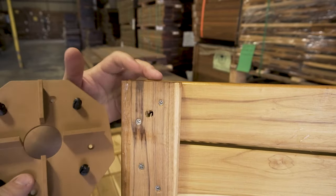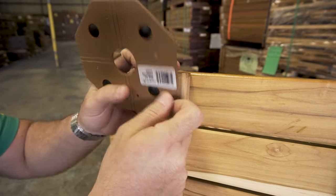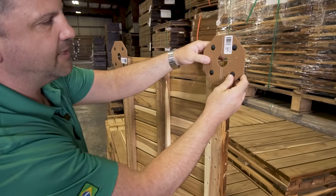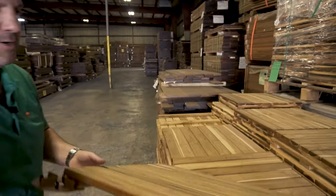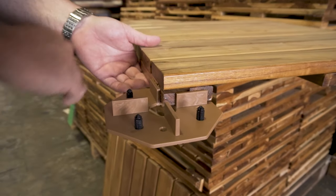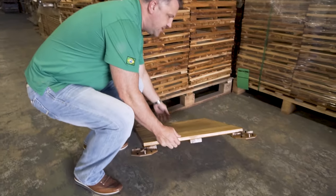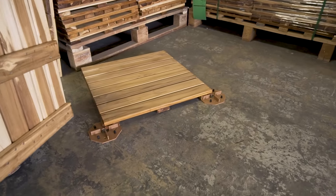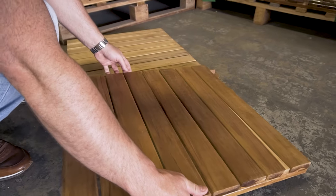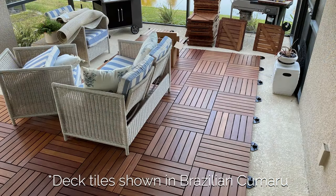Those corner holes are for DeckWise deck tile connectors — they pop in with an automotive Christmas-tree fastener, something you can easily do yourself. The spacer connects all the deck tiles together and provides consistent spacing between each tile, while allowing water to flow underneath so the tile isn't sitting directly in water on top of concrete or a flat roof. These are one of our favorite products. They go down like Legos — you can run the grain direction the same way or alternate them, and it just pops down and you continue across the whole room or rooftop.